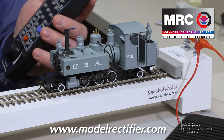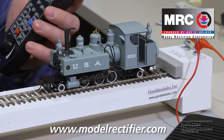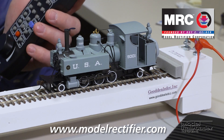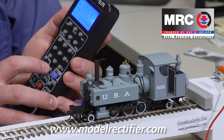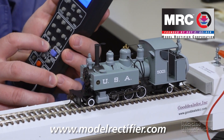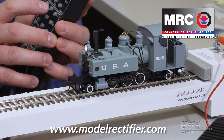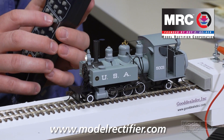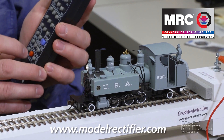Now I've got our Bachmann 262T narrow gauge trench engine on the test track. Let's use the Prodigy Advanced Squared to test this locomotive. I've already got the address set to the factory default of three. We'll press zero to turn on the headlight, ring the bell with one, give two short whistle blasts with number three, and we'll start it up.